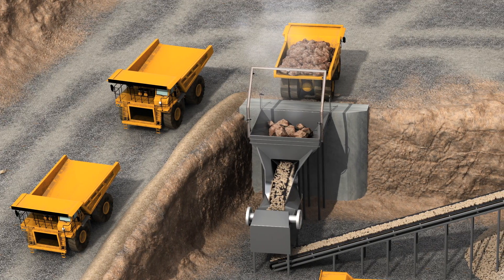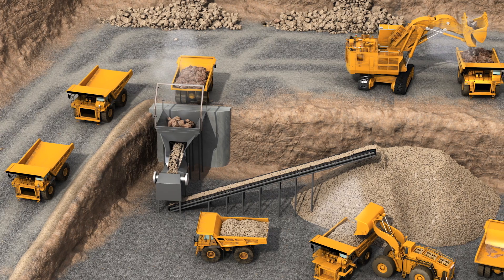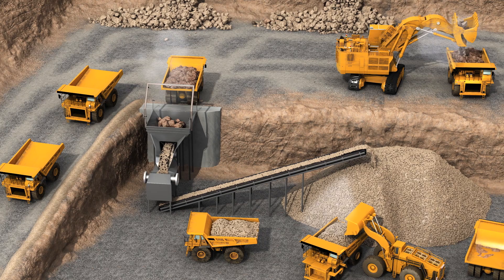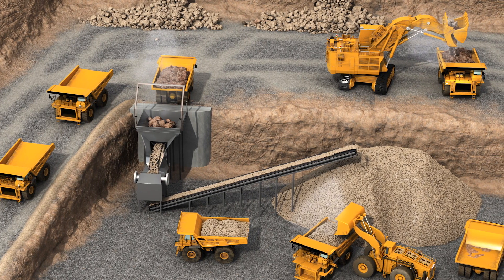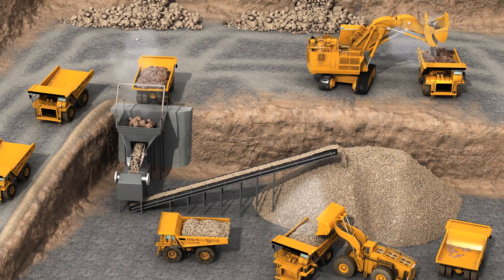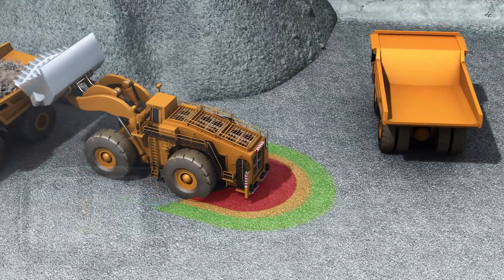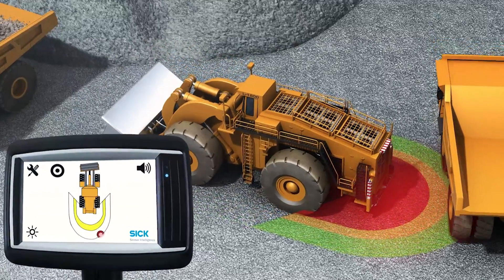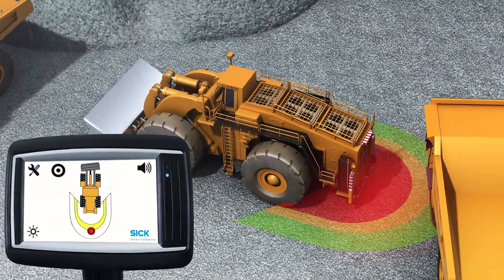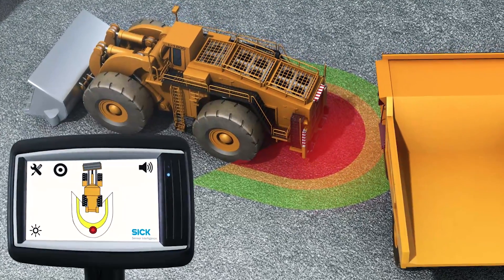Mining trucks transport raw material from the excavators to the crusher. Large machines, blind spots, and various vehicles all working together in confined spaces create a collision risk. Driver assistance systems and wrong-way detection reduce the likelihood of two vehicles, either manned or autonomous, colliding while underway throughout the entire site.